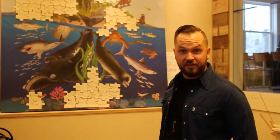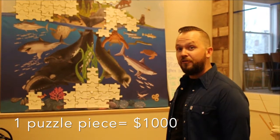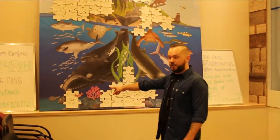Every puzzle piece that you see here represents $1,000 that we have left to fundraise. We have $57,000 left to go and we've already raised $243,000, so I'm excited. We've raised two more thousand dollars — I'm going to take off two more puzzle pieces and see what's behind here.